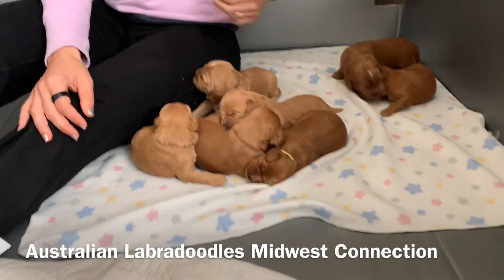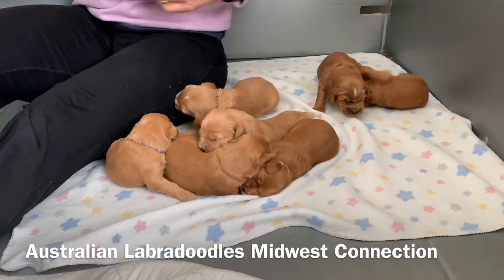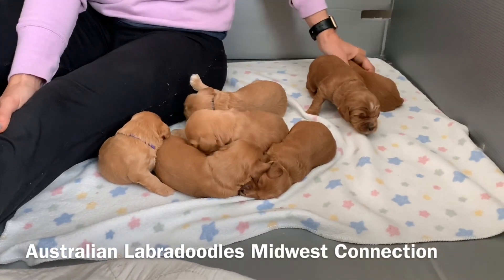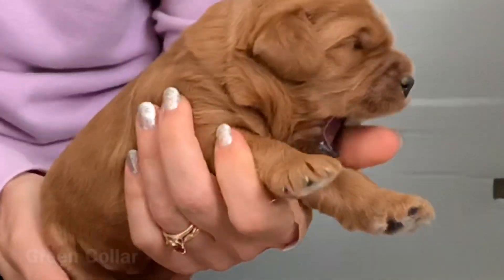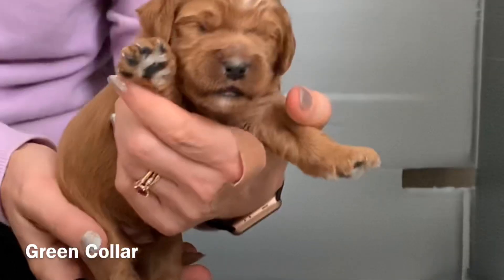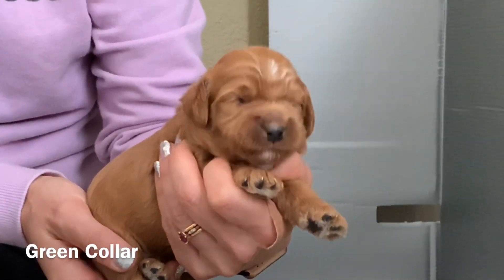Hi, this is Robin with Australian Labradoodles Midwest Connection. I am here with Barley and Micah's litter of eight puppies and they're doing really well. So this is the green colored puppy — it does not have a name yet. You can see he's ready to eat.